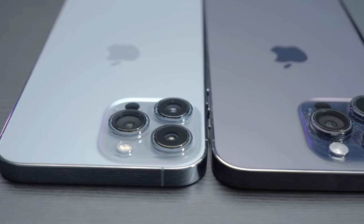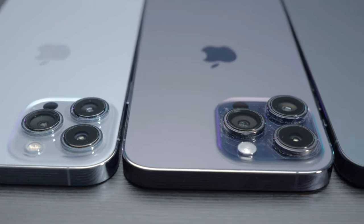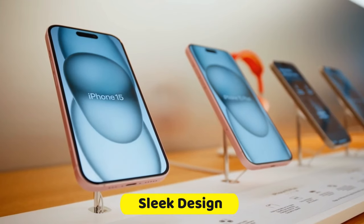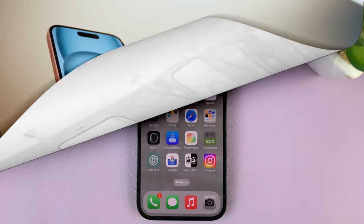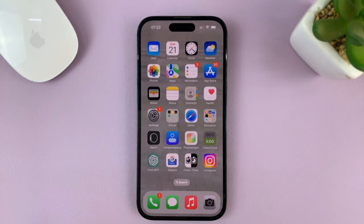In the realm of cutting-edge technology, the iPhone 15 stands as a beacon of innovation, not merely for its sleek design and enhanced performance, but also for the hidden gems within its features that can elevate your user experience to unprecedented heights.